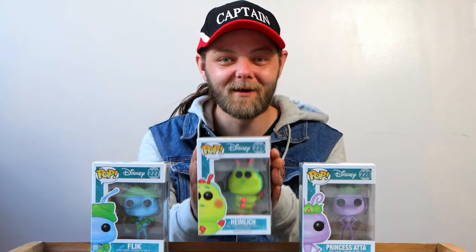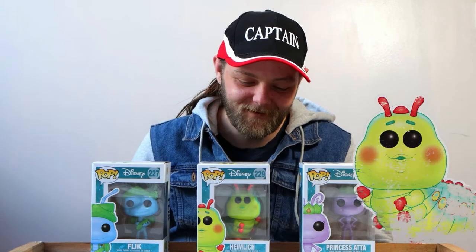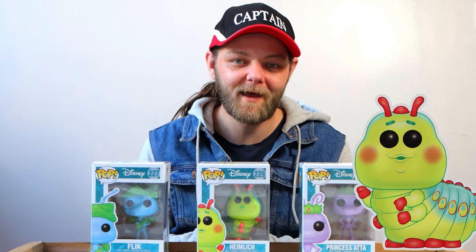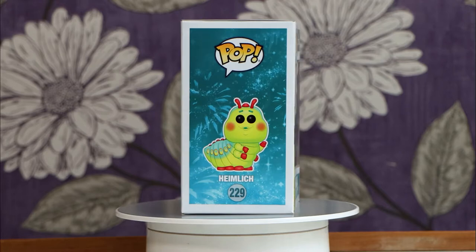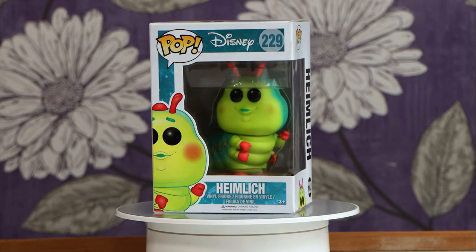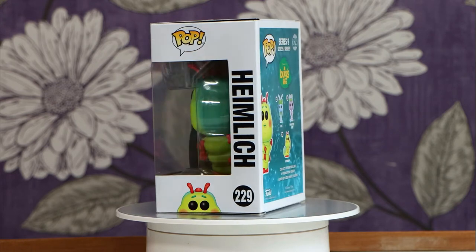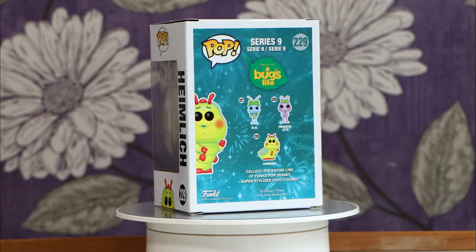But the character we did get is of course Heimlich. I absolutely love this character — he is one of the circus bugs that Flick recruits to come and help save the colony from the grasshoppers. This is Heimlich, he is such a fantastic character. And by the end of the film, he turns into a beautiful butterfly.